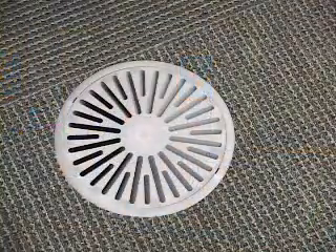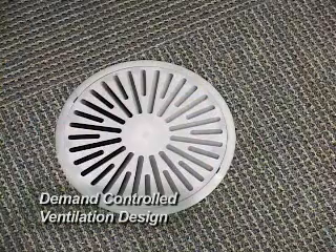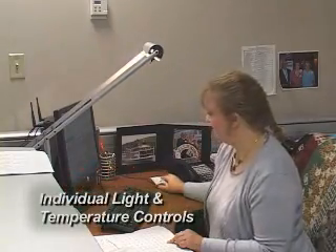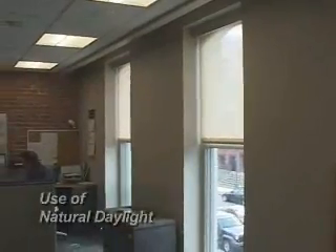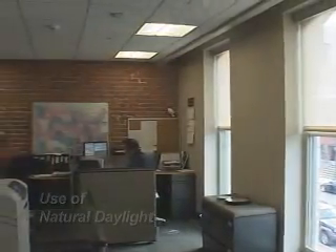A demand controlled ventilation design was incorporated for employee comfort and energy savings. Individual desk lamps and temperature controls are readily available for employees at their workstations. The use of natural daylight wherever possible saves energy, improves occupant well-being and productivity, and is healthier for the eyes.